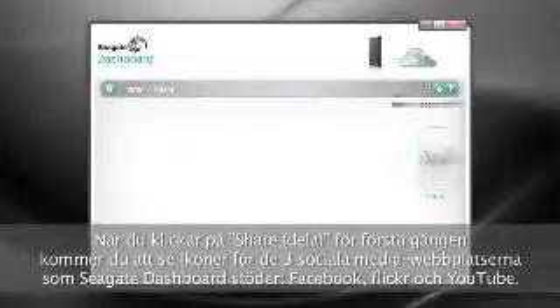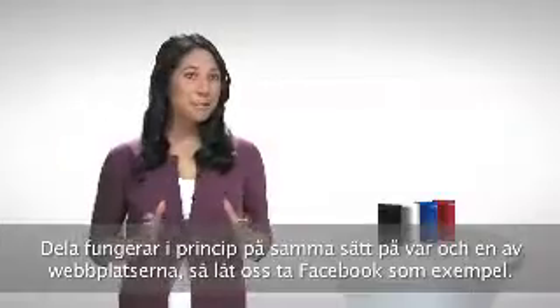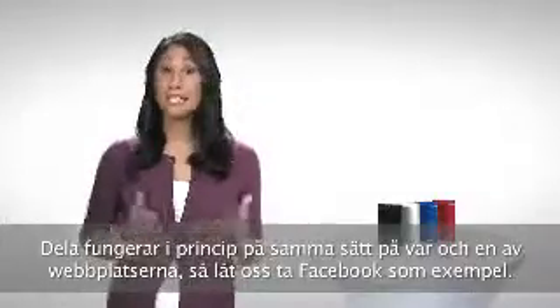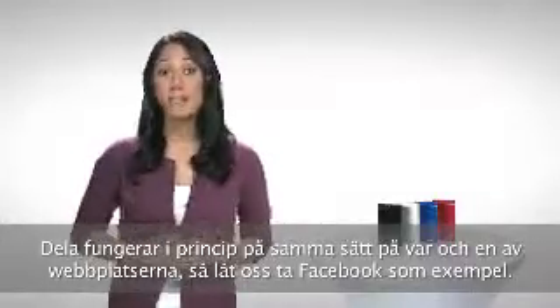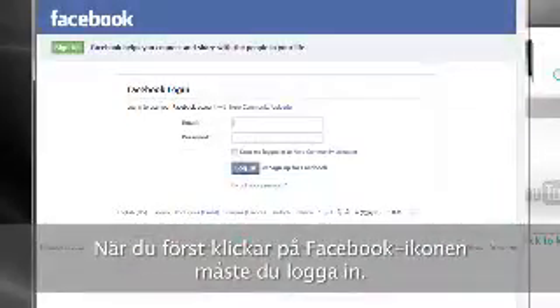When you click on Share for the first time, you'll see icons for the three social media sites that the Seagate Dashboard supports: Facebook, Flickr, and YouTube. Share pretty much works the same way in each of the sites, so let's use Facebook for our example. When you first click on the Facebook icon, you'll need to log in.